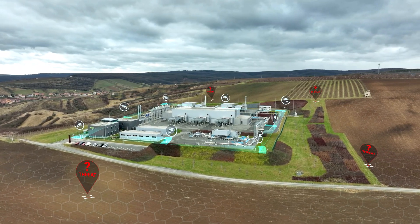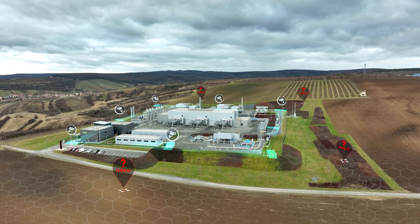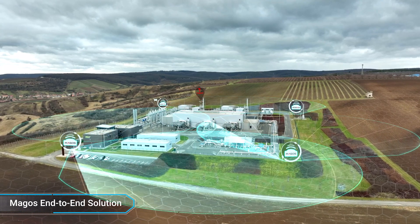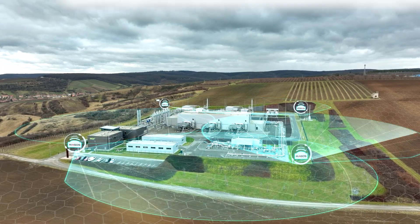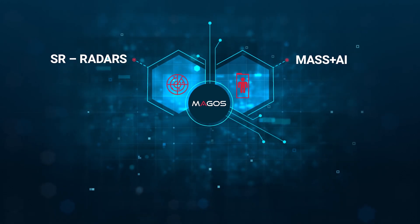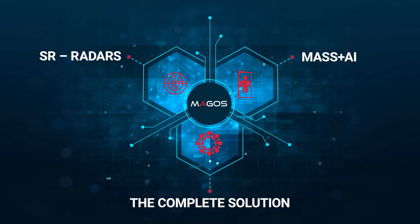For ultimate perimeter protection, you want a comprehensive solution that is smart, effective, and easy to integrate. Magos's end-to-end solution combines the very best of all worlds: advanced ground-based radars, easy-to-use area surveillance software, and smart AI-based target classification.